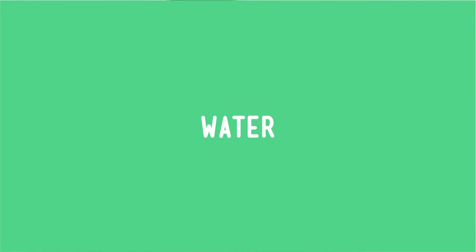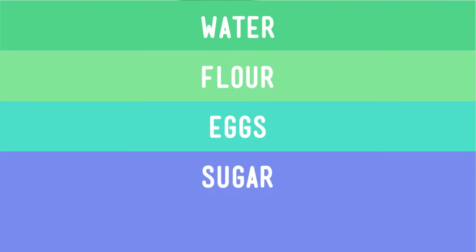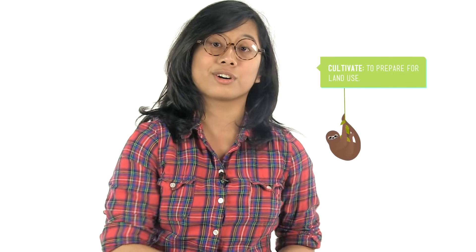Okay, what next? Flour, eggs, sugar, and milk. These ingredients, and a lot of the other foods that we eat, have to be cultivated — which means grown on farms — before they can be shipped to grocery stores. In order to do this, farms have to be where crops and livestock can live and grow.